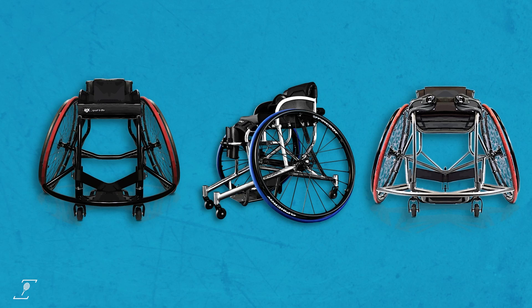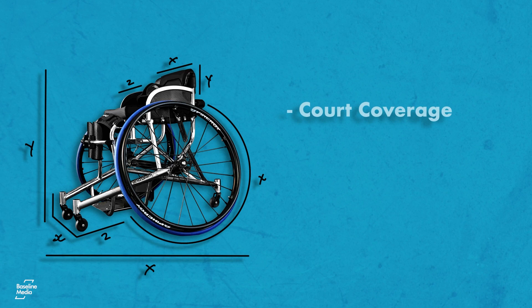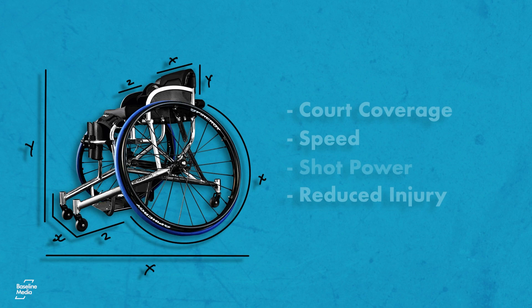A well-fitting chair, assessed and measured to fit an individual's size and classification, will mean it responds to every movement from the player, improving court coverage, speed and shot power, and reducing the risk of injury in the process.